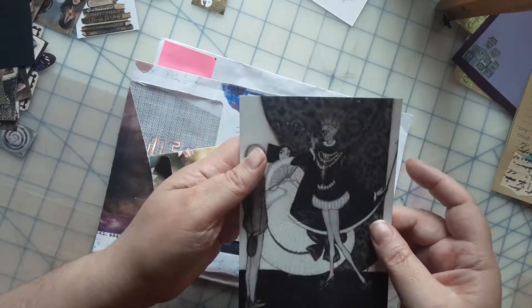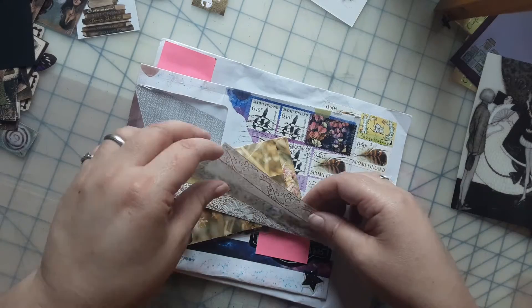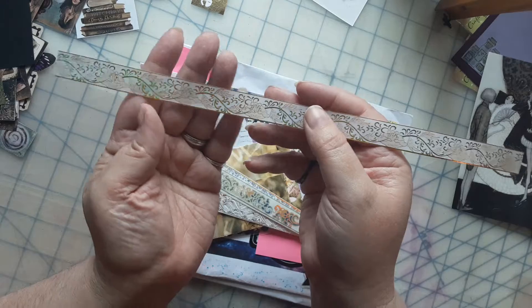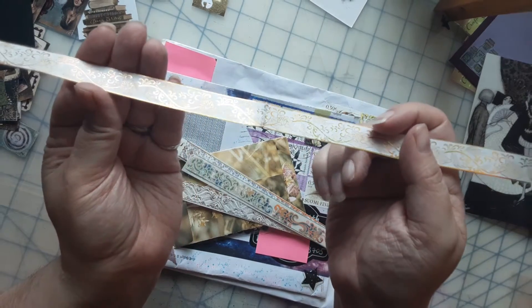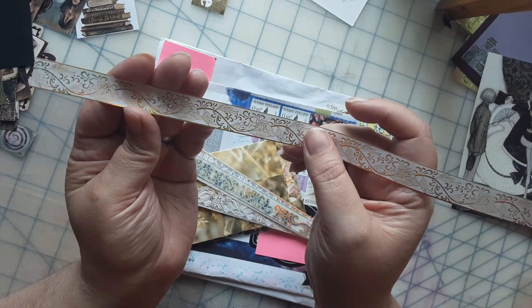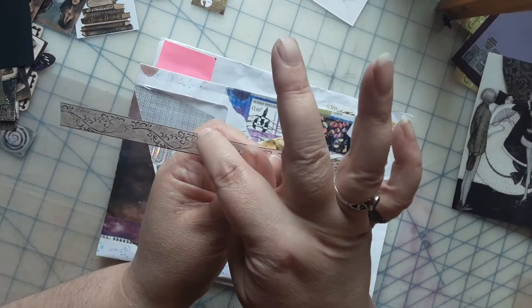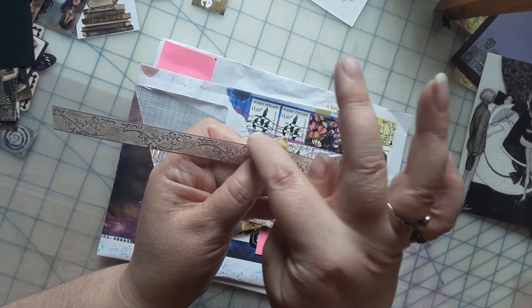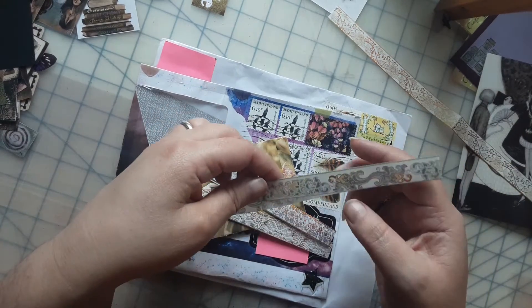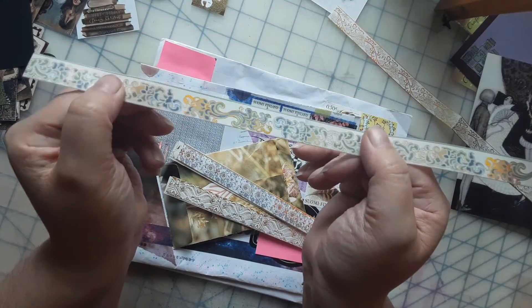She sent me some washi tape samples — these are really pretty. You know, you ever receive something so pretty that you don't want to use it? But I might put one in my pen pal junk journal and write on the page right above it who gifted it to me. These are really pretty, I really like these.